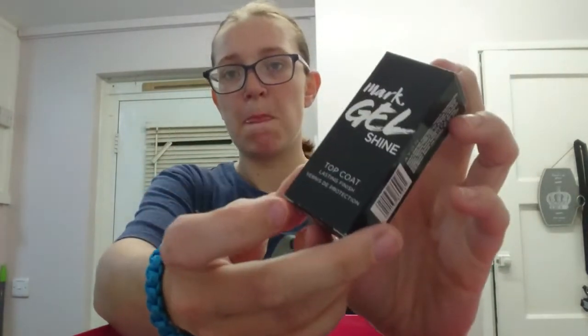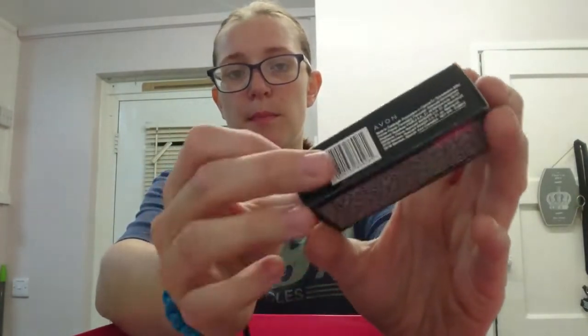Then we've got our Gel Shine Top Coat, which isn't too bad. I find the nail varnish doesn't stay on my nails too long because I must have really greasy nails. No matter what I do, they last about two days. Others get seven days or more out of them - I just struggle to keep on top of the nail varnish.